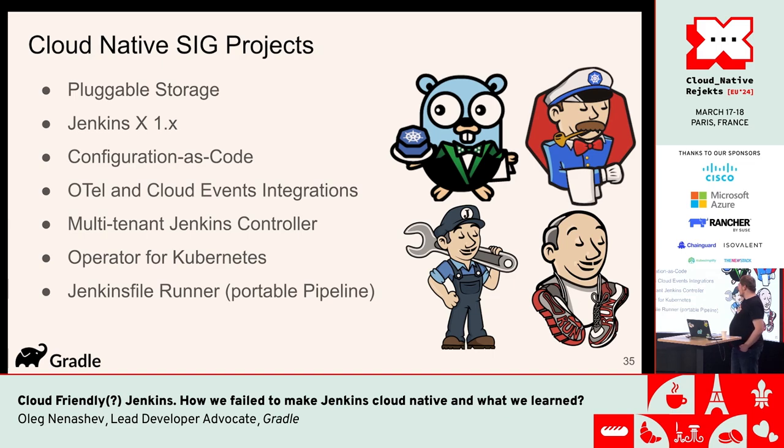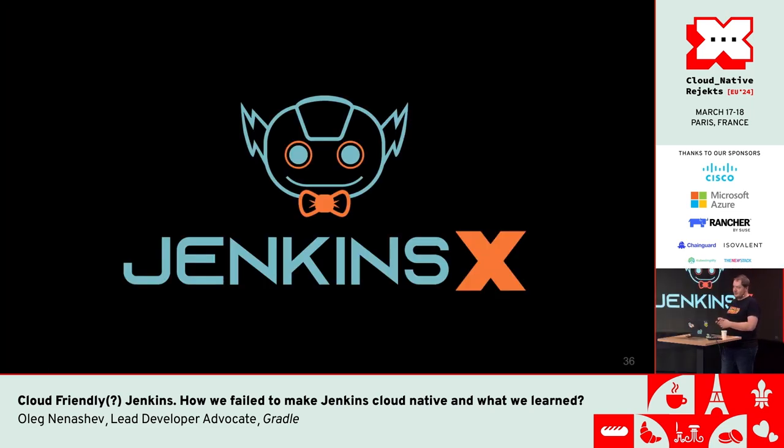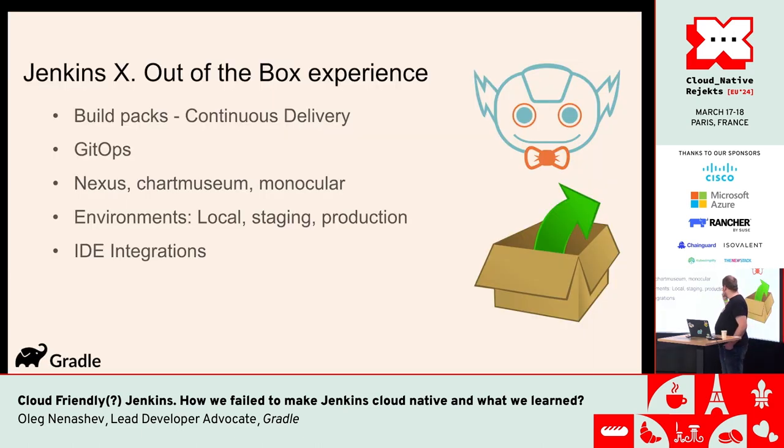What stories did we have in this group? Pluggable storage, Jenkins X, configuration-as-code, OpenTelemetry integrations, CloudEvents, support for multi-tenant controller, etc. There were a lot of projects — some succeeded, some did not. I'd like to share the key takeaways. First, Jenkins X: at the moment it continues as a Continuous Delivery Foundation project with separate governance. There are still several contributors pushing it forward, but initially it started as an experiment in Jenkins trying to address cloud-native Jenkins ideas.